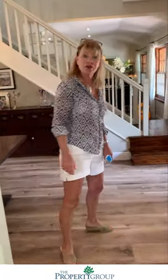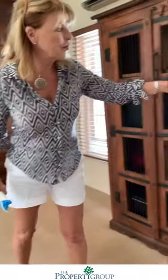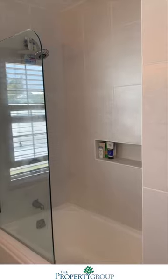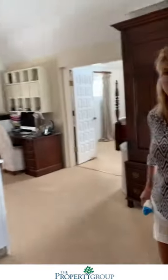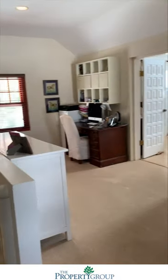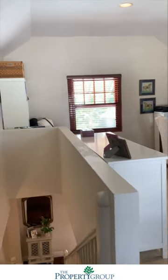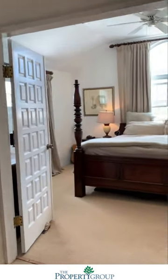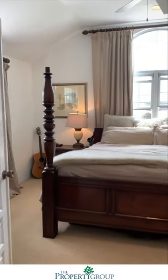Last but not least, let's go up to the master suite. Bathroom area here. This whole area is the suite for the master bedroom, with lovely big closets and more closets in here, plus nice high ceilings.